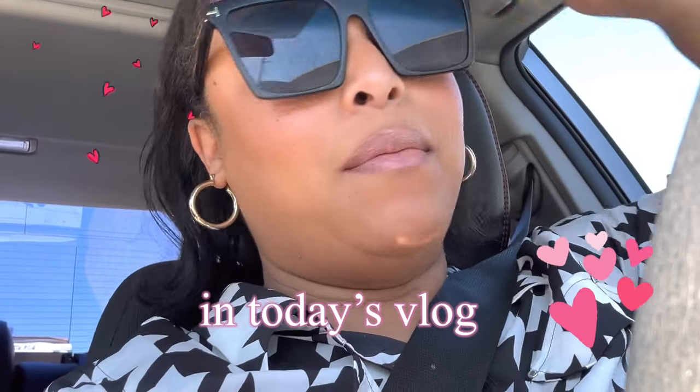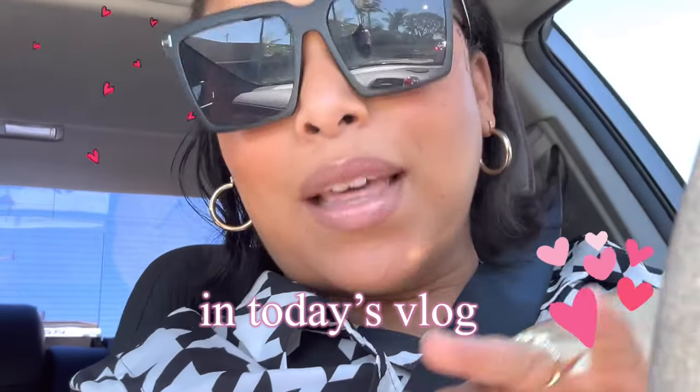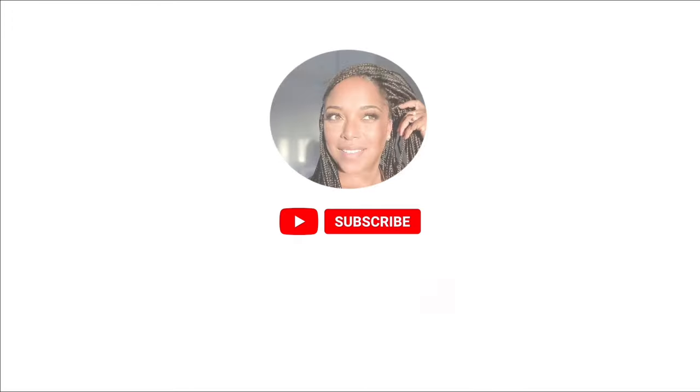Hey friends, welcome back for another video. Today we are going to Sephora - the sale is going up so I thought let me do a dedicated video. We're going to do Sephora recommendations in real life, going to Sephora, which means I'm not going to put everything in my cart. It's kind of like a mix of what's in my cart versus recommendations.